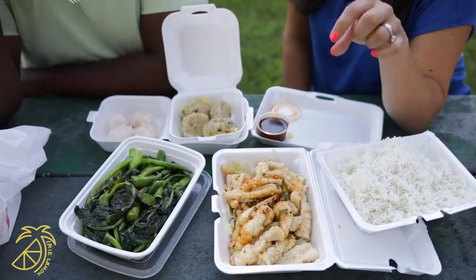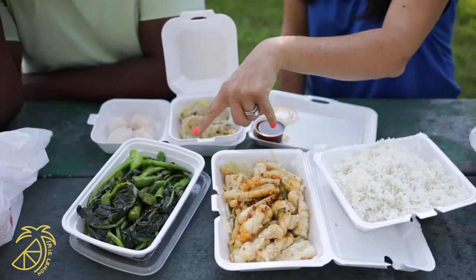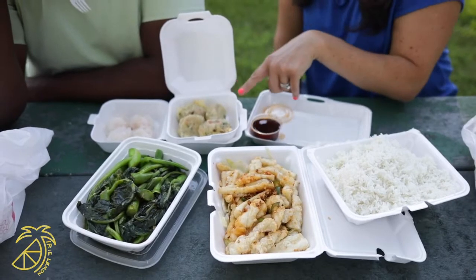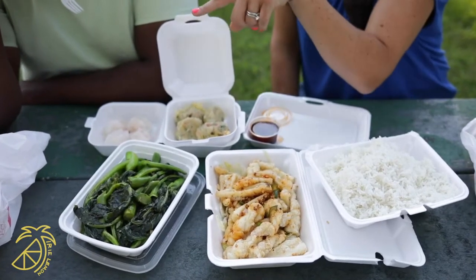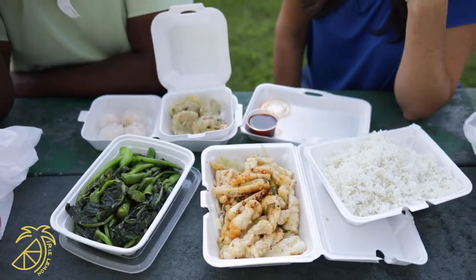Here we've got their signature dish — it's a spicy squid with salt and pepper. This is Chinese broccoli. These are two types of dumplings: shark fin dumplings and shrimp dumplings. And we've got some chili paste. You guys, it's so good.